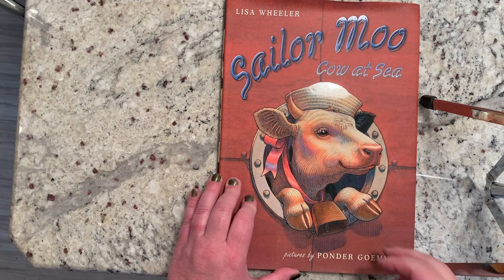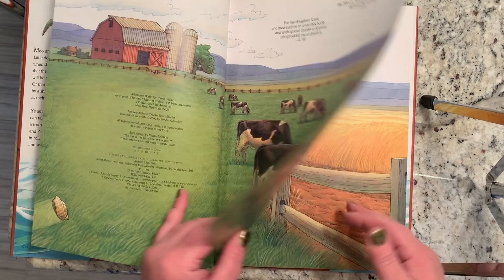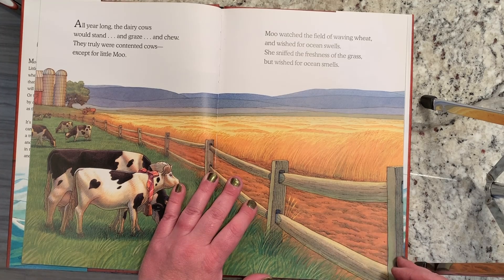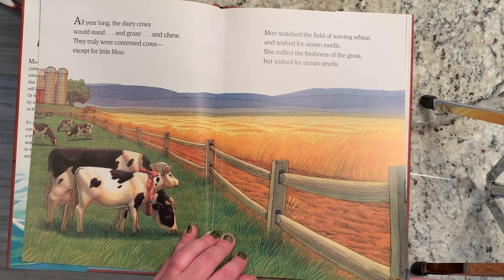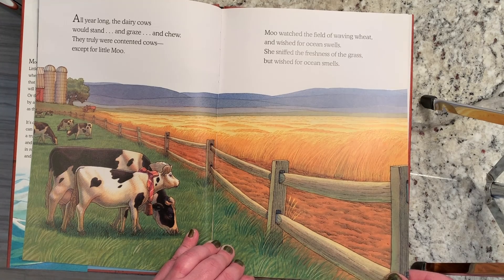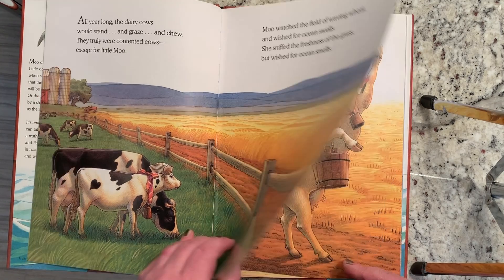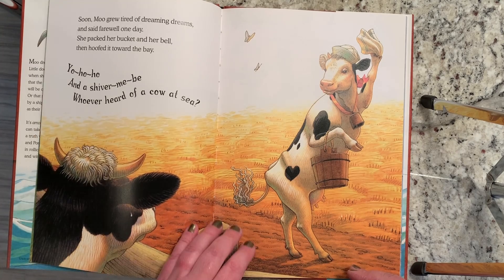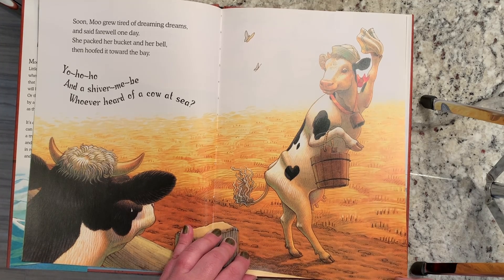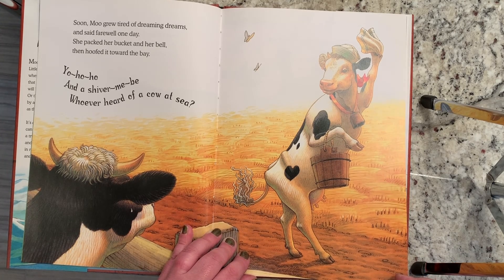Sailor Moo Cow at Sea by Lisa Wheeler. All year long the dairy cows would stand and graze and chew. They truly were contented cows, except for little Moo. Moo watched the field of waving wheat and wished for ocean swells. She sniffed the freshness of the grass but wished for ocean smells. Soon Moo grew tired of dreaming dreams and said farewell one day. She packed her bucket and her bell, then hoofed it toward the bay. Yo ho ho and a shiver me be. Who ever heard of a cow at sea?